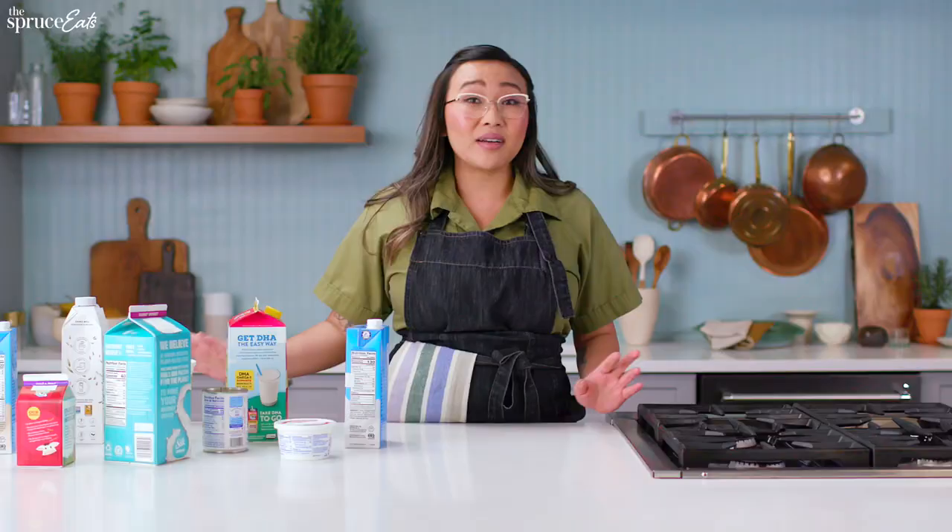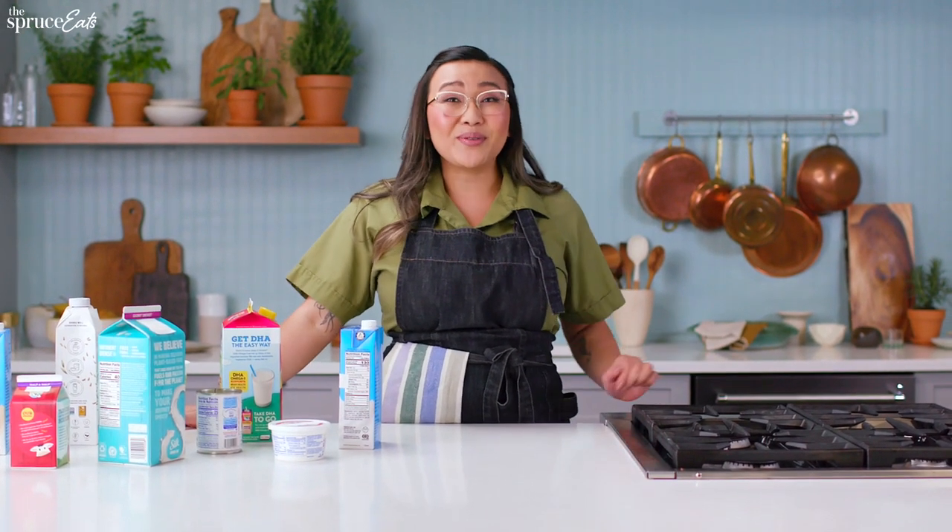Hi, I'm Chef Nini Nguyen, and today I want to make sense of milk alternatives. Whether you're making a recipe and you run out of milk, or you want to avoid milk and dairy completely, here are some things that you'll need to know.